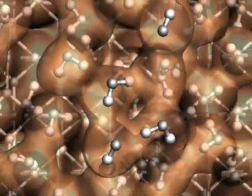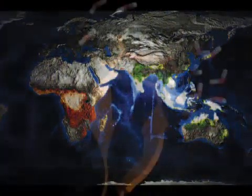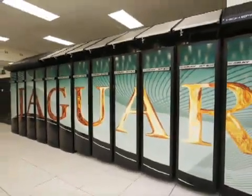From the nanouniverse to the celestial universe, from climate to medicine, big science benefits from a powerful new scientific discovery tool: petascale performance from the Jaguar XT5 at Oak Ridge National Laboratory.